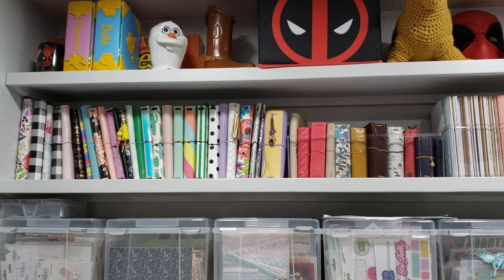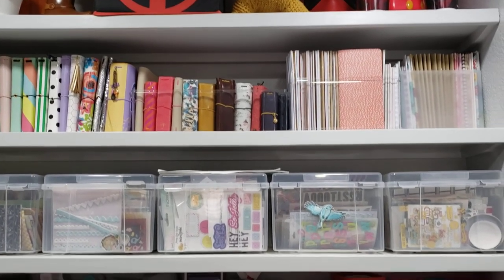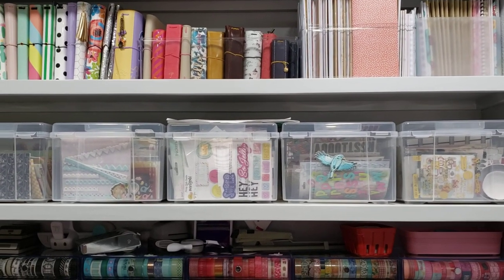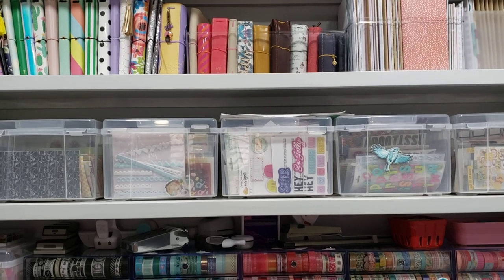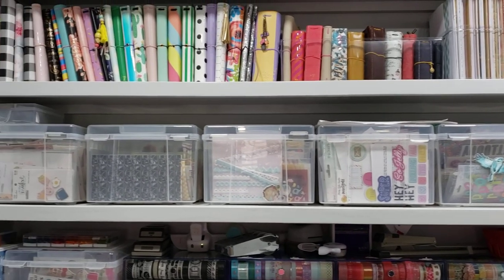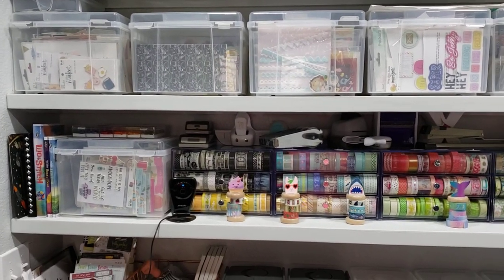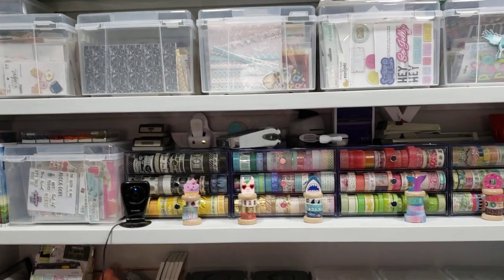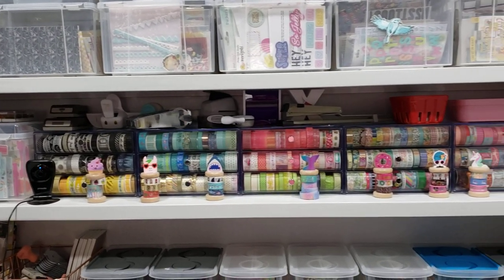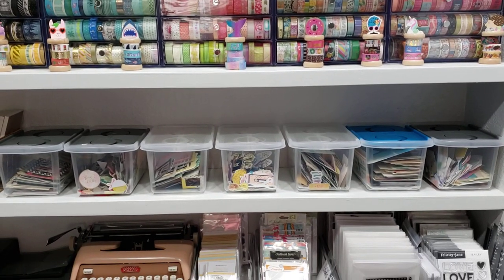And then my TN books, covers, and then the inserts. And then this is where I keep embellishments and stuff — alphabet sets — and then my washi. And then loose embellishments are in here.